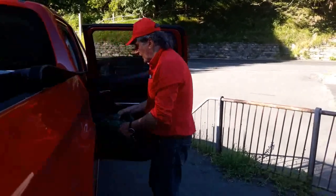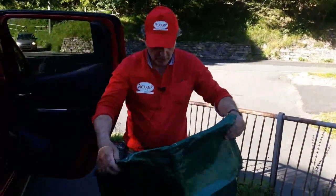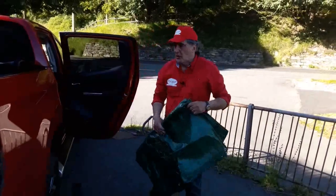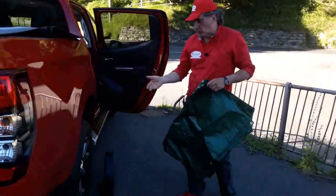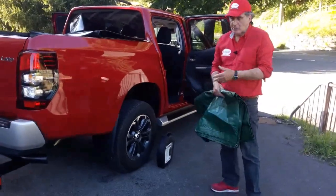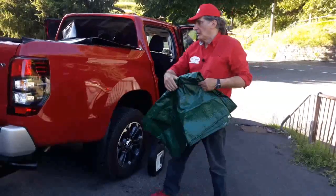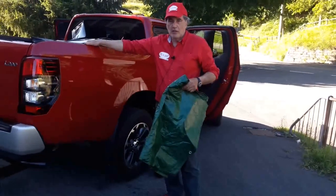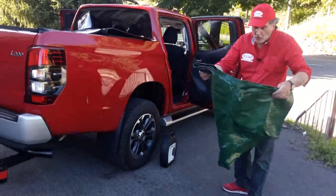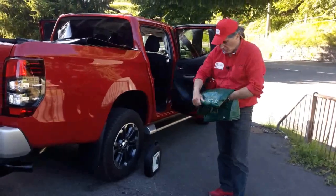In accessorio insieme alle catene, consiglio un telo impermeabile da 4x4 metri. Non tanto per usarlo solo quando si montano le catene: capita di doversi sdraiare sotto il pickup per fare un'ispezione o liberare qualcosa, e se il terreno è bagnato avere un telone di protezione è meglio. Oppure si può usare lo stesso telone per proteggere cose nel cassone, o come riparo dalla pioggia mentre si lavora fuori.